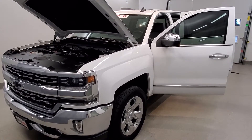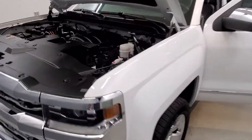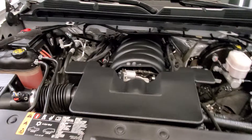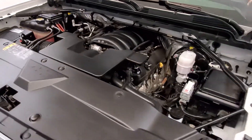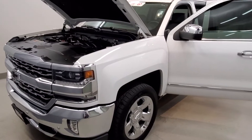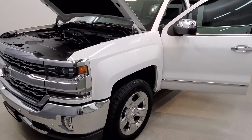This is our 2017 Chevrolet Silverado 1500 LTZ 1LZ. It is one of our premium certified vehicles, equipped with the Ecotec 5.3 liter V8 engine with a six-speed automatic with electronic overdrive transmission. This vehicle is four-wheel drive, finished in Summit White with a jet black premium leather trim upholstery interior.